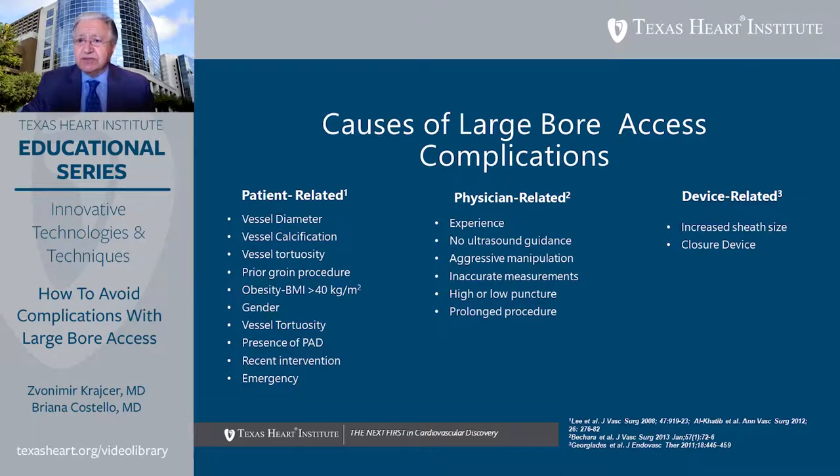Physician-related complications include lack of experience, absence of ultrasound guidance — which is now considered mandatory for most interventional and diagnostic procedures — aggressive manipulation of catheters, balloons, and wires, inaccurate measurements regarding sheath and device sizing, access that is too high above the inguinal ligament or too low in the femoral or profunda femoris, and prolonged procedures contributing to hematoma and lower extremity ischemia.